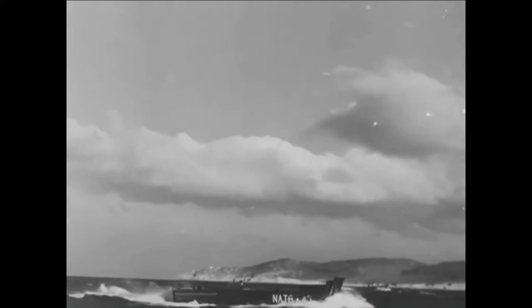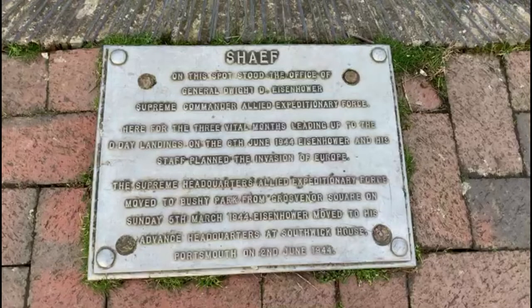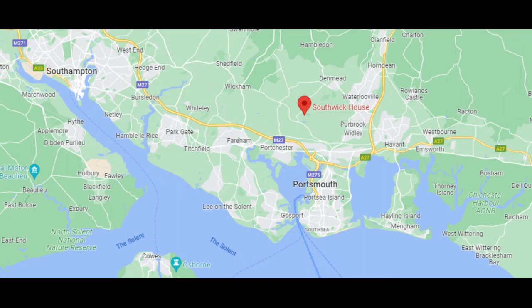The office was moved there from the American Embassy in Grosvenor Square and then, on the 2nd of June, just four days before the invasion, the headquarters moved down to the coast — Southwick House in Portsmouth — as the harbour would be the embarkation point for many of the troops. Eisenhower would later become the 34th President of the United States, serving two terms of office from 1953 to 1961, when he was succeeded by John F. Kennedy.